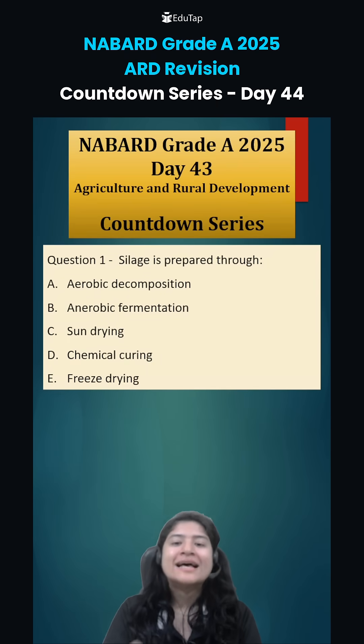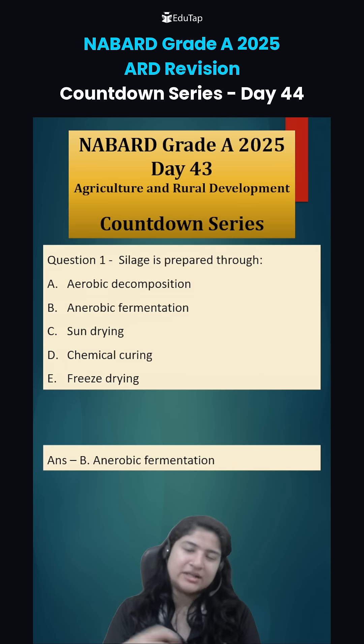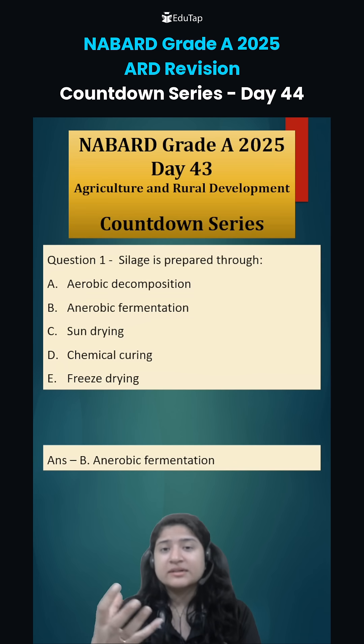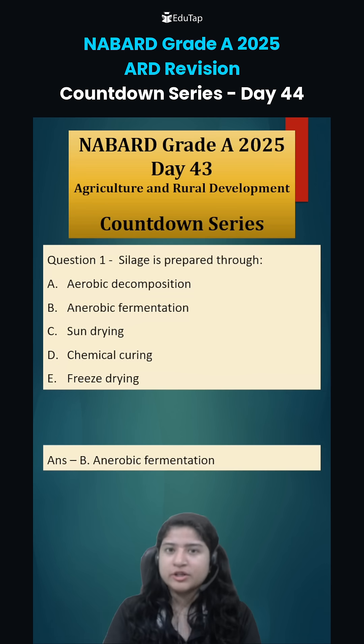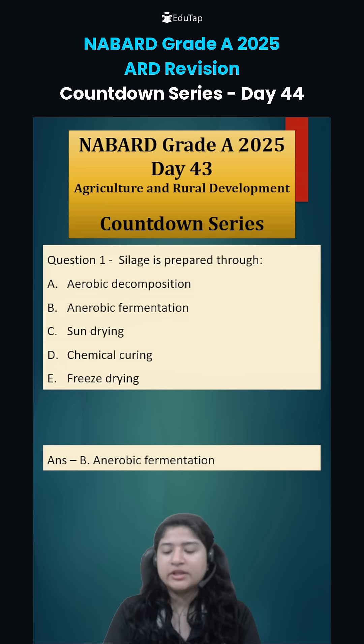Question number one for yesterday was: silage is prepared through what? Silage is your green fodder, for example maize, sorghum, etc., which under anaerobic conditions is fermented. Lactic acid bacteria work on it, lactic acid is produced, because of which this green fodder can be preserved for longer duration and during seasons like summer they can then be provided to the animals.